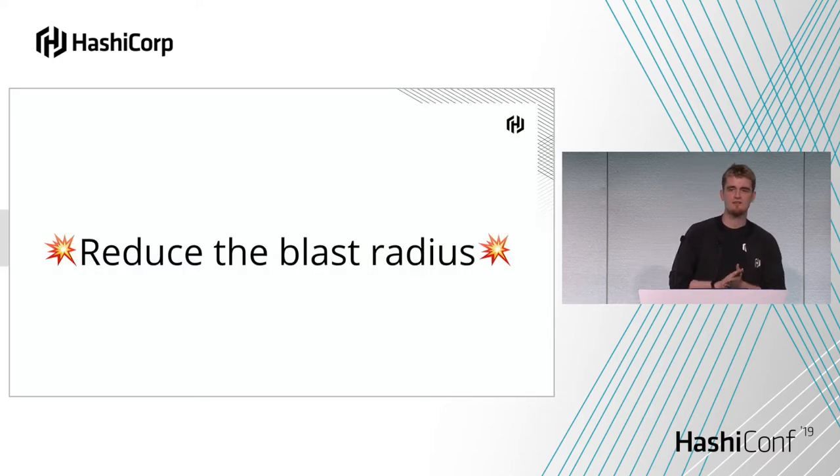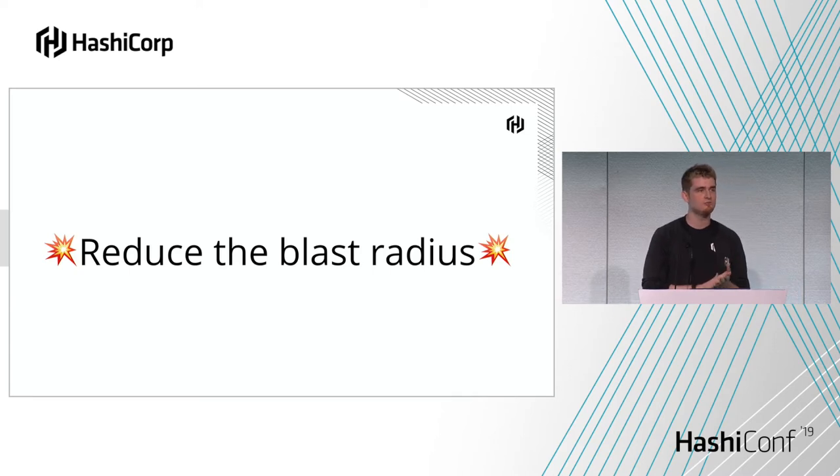One key thing I'm going to be hammering home across pretty much all of the things I'm talking about in terms of automating Vault: you want to reduce the blast radius. No system is perfect. What you want is a controlled way when things go wrong — if a token leaks or something goes wrong with the deployment or automation, it should fail in a very small, controlled way. So you want to control that blast radius.